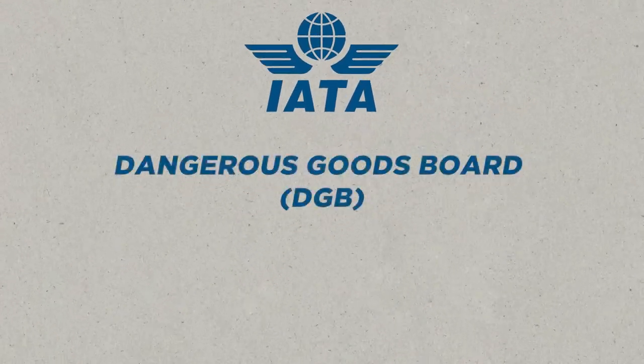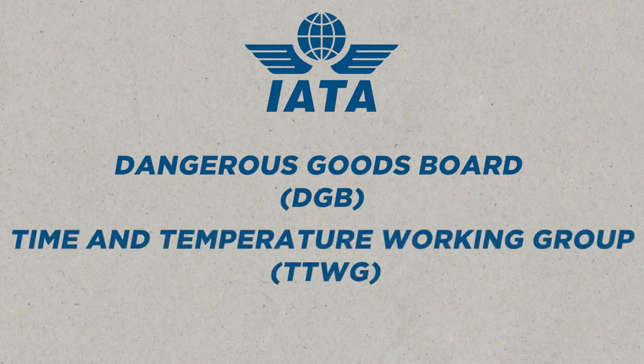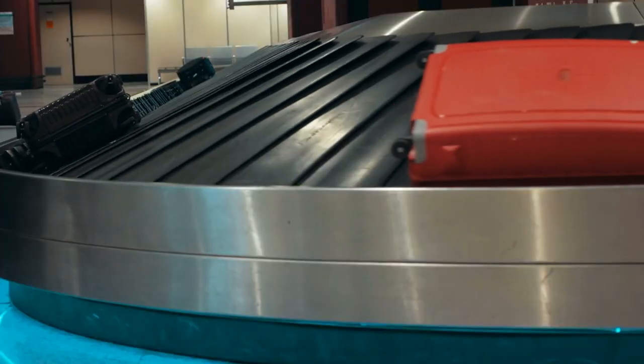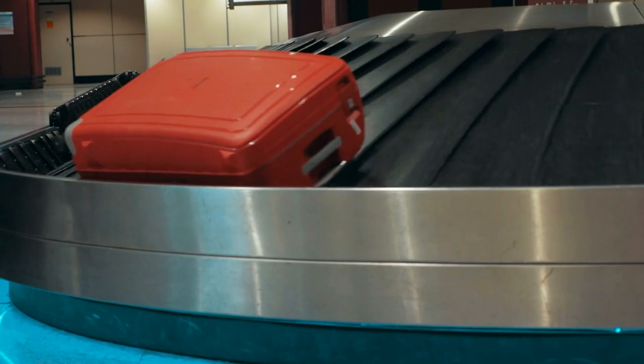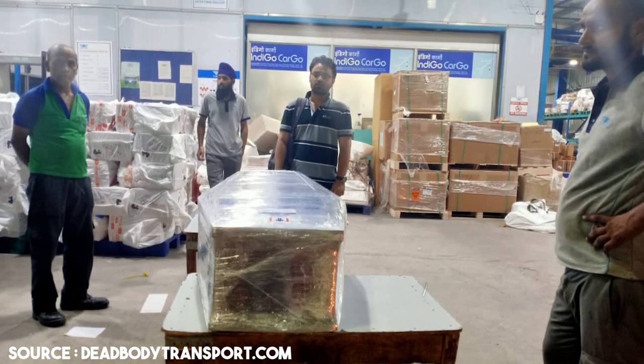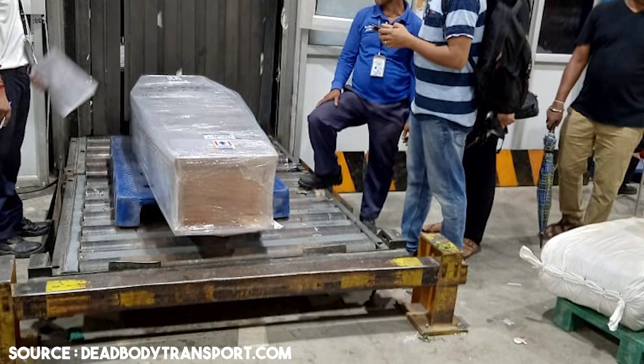These include the Dangerous Goods Board (DGB), the Time and Temperature Working Group (TTWG), and the Live Animals and Perishables Board (LAPB). Luggage is a form of cargo transported in passenger airplanes. Did you know that dead bodies are also transported in the cargo section of the plane? The family of the deceased are charged based on the weight of the body and the container it's in.